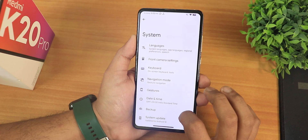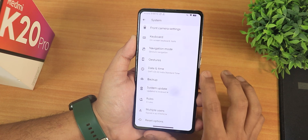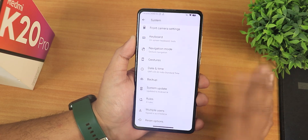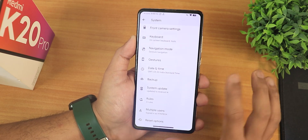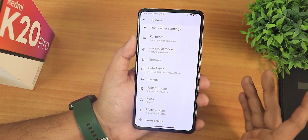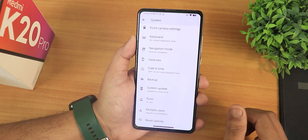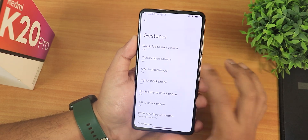In the system settings, you can check for updates whenever there is a new one. To flash the latest updates, I suggest using an OTG drive, put the latest build on it, and just flash it manually with the recovery.